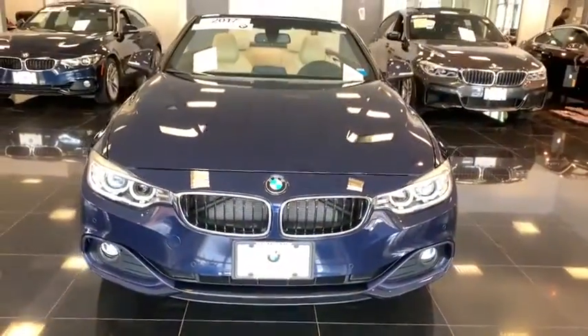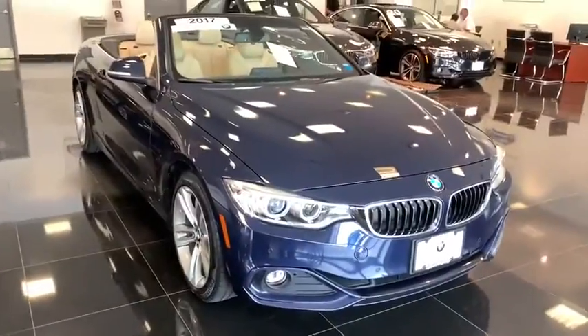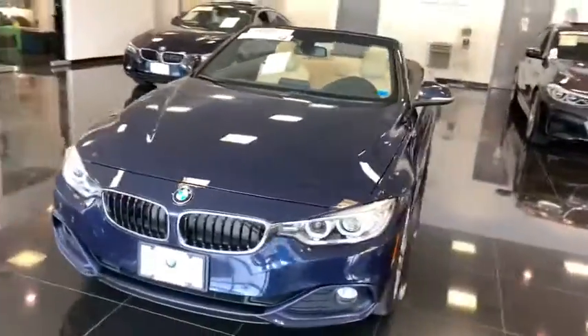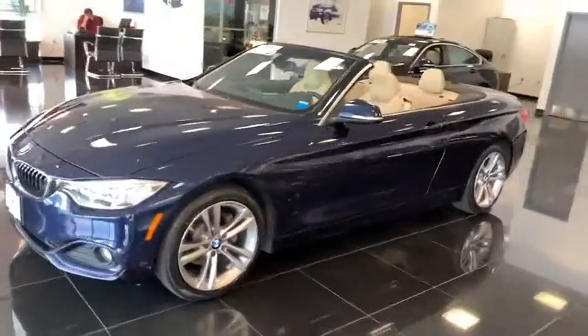Take a ride in the 2017 BMW 4 Series. The BMW 4 Series is a powerful machine which comes with impressive handling, upscale interiors, and it delivers on BMW's ultimate driving machine.